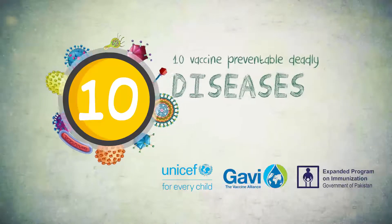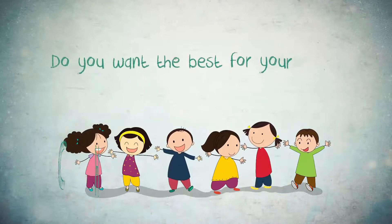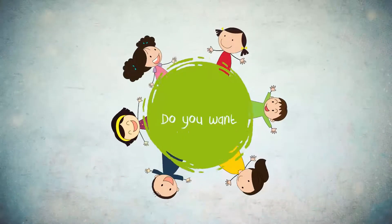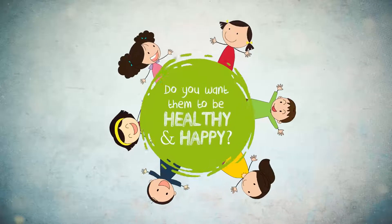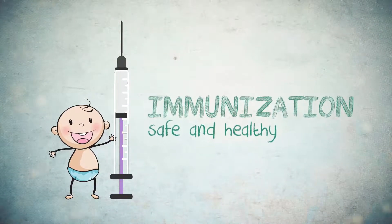10 Vaccine Preventable Deadly Diseases and Their Symptoms. Do you want the best for your children? Do you want them to be healthy and happy? Immunization is one of the solutions that can keep them safe and healthy.